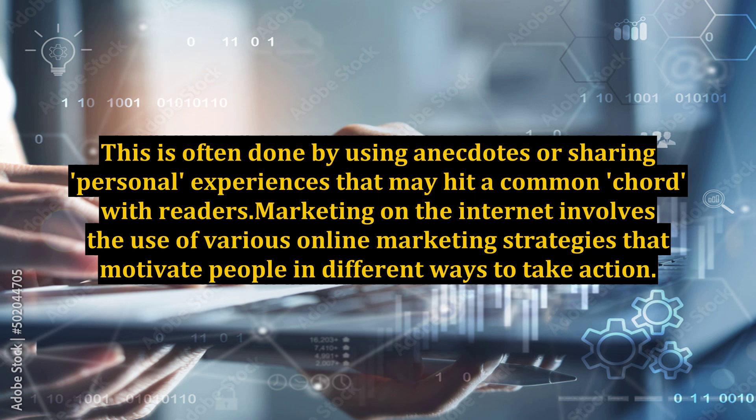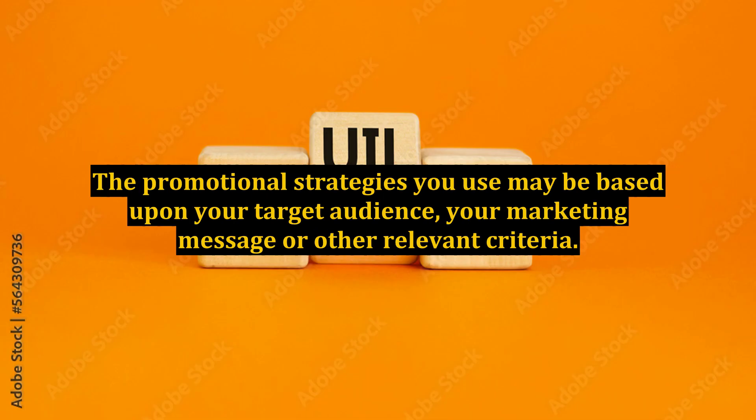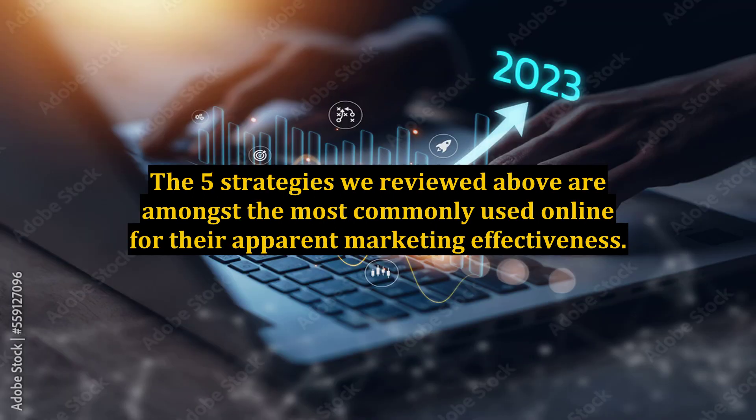Marketing on the internet involves the use of various online marketing strategies that motivate people in different ways to take action. The promotional strategies you use may be based upon your target audience, your marketing message, or other relevant criteria. The five strategies we reviewed above are amongst the most commonly used online for their apparent marketing effectiveness.